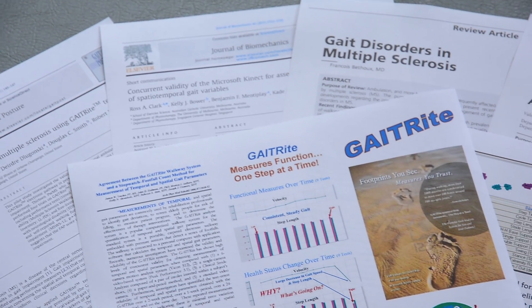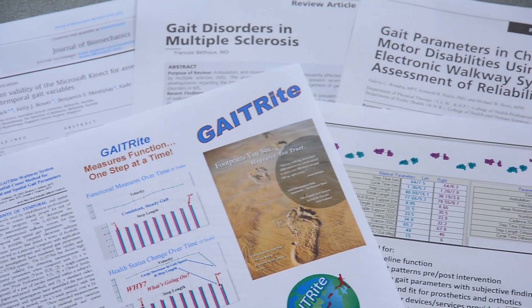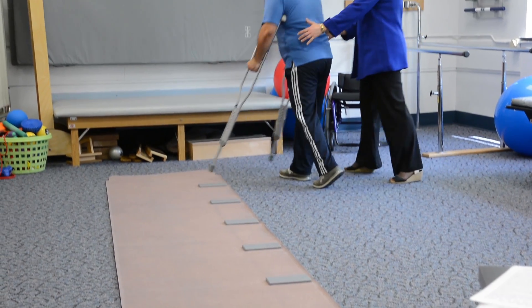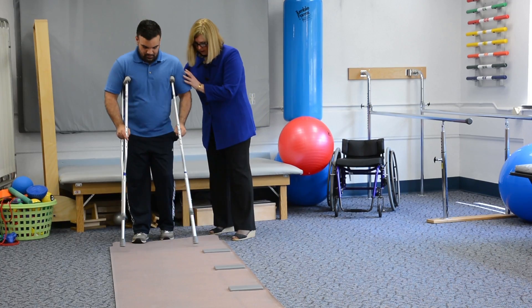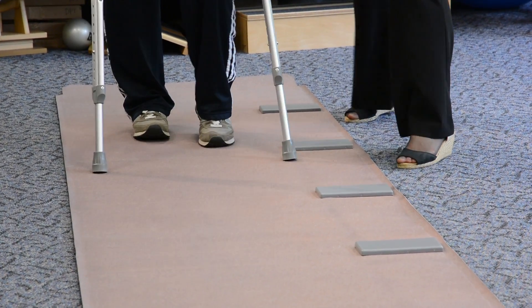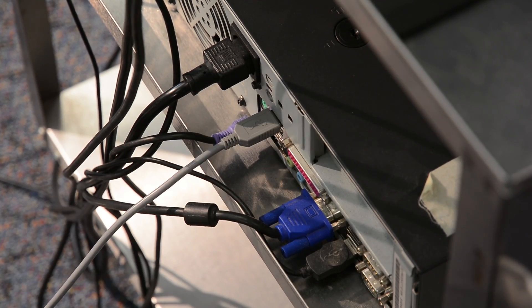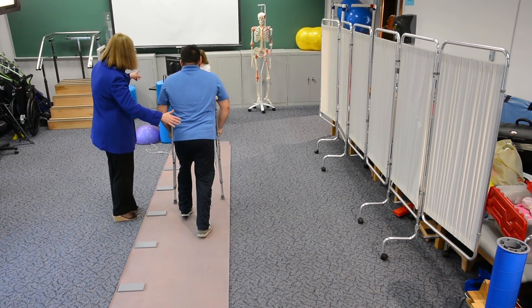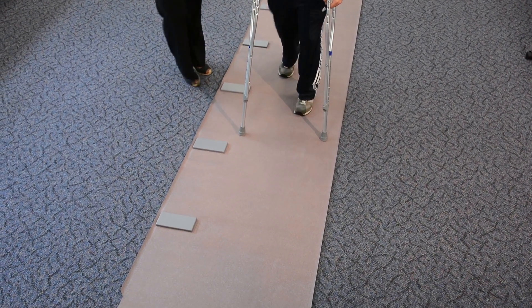Gait Right is cited in over 600 current peer-reviewed scientific and clinical publications today. It features an electronic walkway that contains thousands of sensors to analyze all aspects of how a person walks, mapping the footfalls along the electronic walkway. The portable electronic walkway is connected to a computer. As individuals walk across the Gait Right walkway, their footfalls are recorded and variables such as cadence, step length, velocity, and other important parameters are measured.